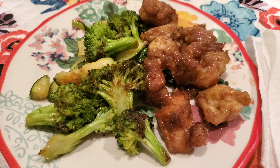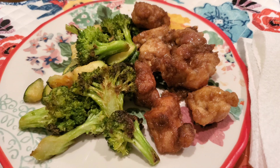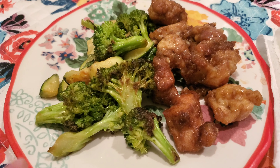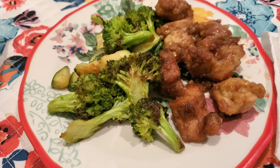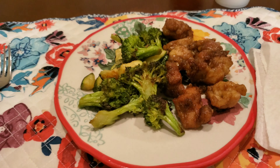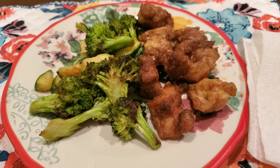Hey guys, it is Tuesday and tonight we are having orange chicken. We were supposed to have fried rice, but we decided to be a little bit healthier, and we did some broccoli and some zucchini, kind of like a stir fry, but we have orange chicken. Here is the recipe, and you can get it on foodnetwork.com — it is the Pioneer Woman recipe. So we're going to eat this, and I will see you guys Wednesday.